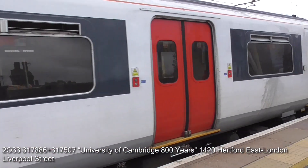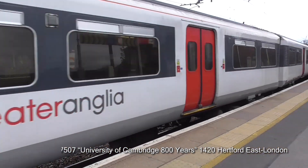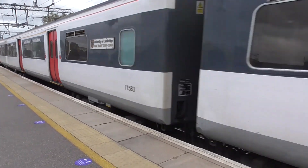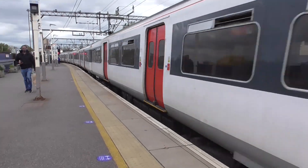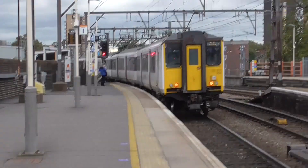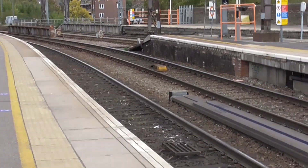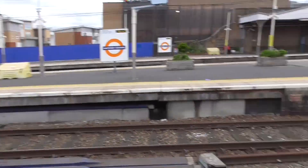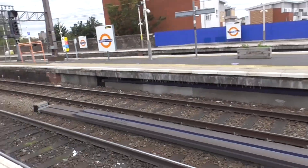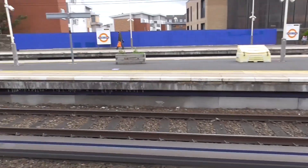Hello and welcome to Hackney Downs Station, located on the West Anglia Main Line. Here is 317-886 running with 317-507, name-plated University of Cambridge, going from Hertford East to London Liverpool Street. I never realised how many platforms there are at Hackney Downs Station. I've never filmed here before, but it's a great station to film at. I'm sure you'll enjoy the video. Let's get started here at Hackney Downs.